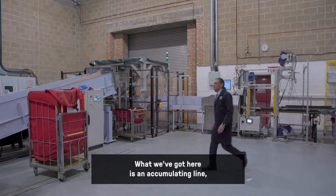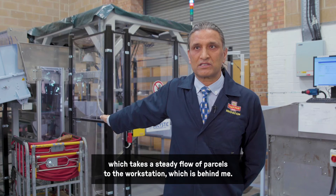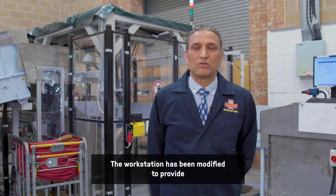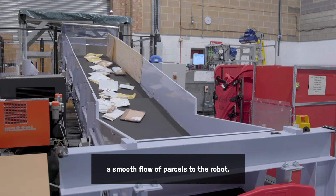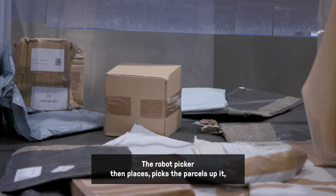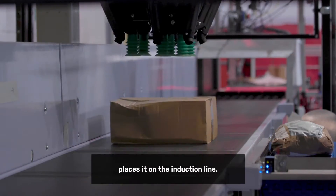What we've got here is an accumulating line which takes the steady flow of parcels to the workstation behind me. The workstation has been modified to provide a smooth flow of parcels to the robot. The robot picker then picks the parcels up and places them on the induction line.